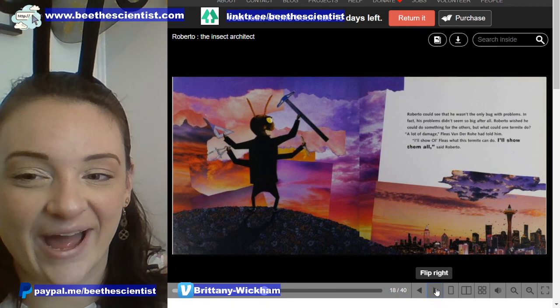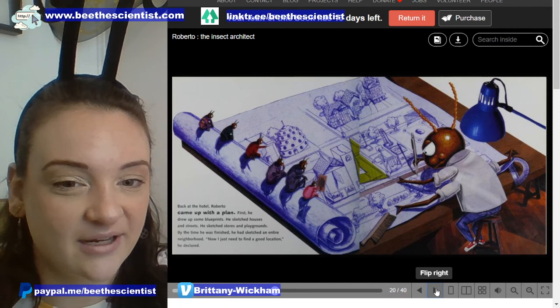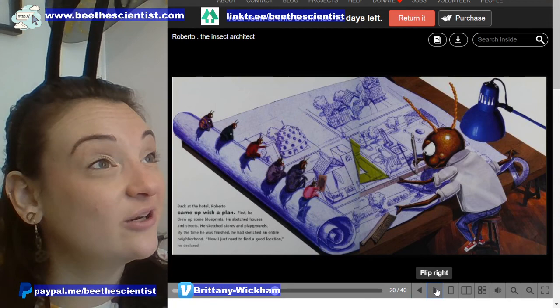His problems didn't seem so big after all. Roberto wished that he could do something for the others, but what could one termite do? 'A lot of damage,' Fleas Van Der Ho had told him. 'I'll show old Fleas what this termite can do. I'll show them all.' Back at the hotel, Roberto came up with a plan. First, he drew up some blueprints — he sketched houses and streets, stores and playgrounds. By the time he was finished, he had sketched an entire neighborhood.